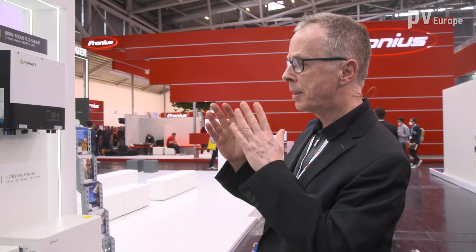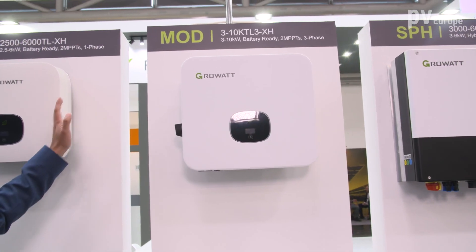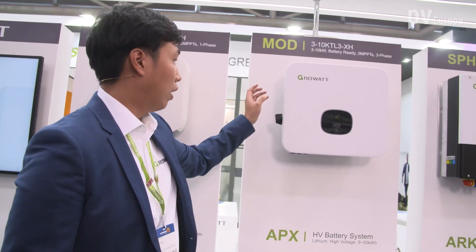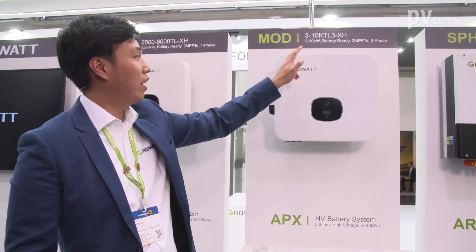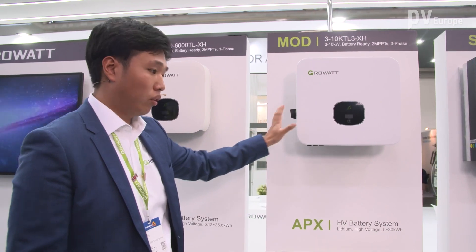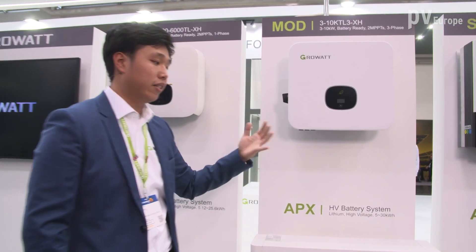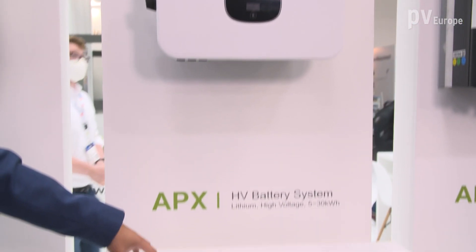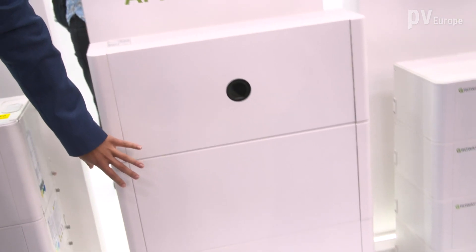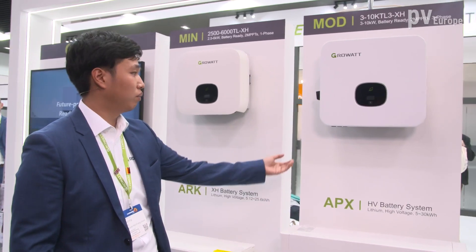Let's come now to your three phase battery inverter. What does it offer? As you can see, the design is very similar to the previous one. It's basically the same thing with a bigger frame. It goes from 3 to 10 kilowatts. It's also a normal string inverter, and if the customer is later on convinced of our product, he can easily just get another battery. He can choose a battery individually because the design is modular.